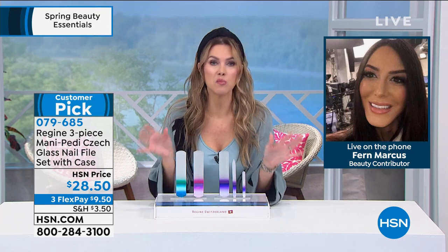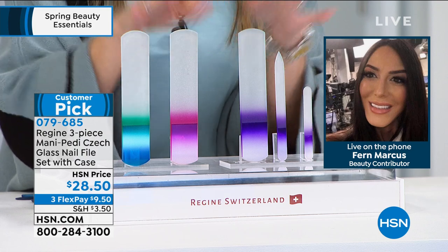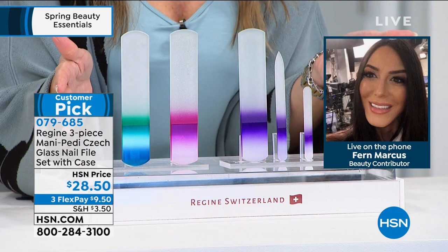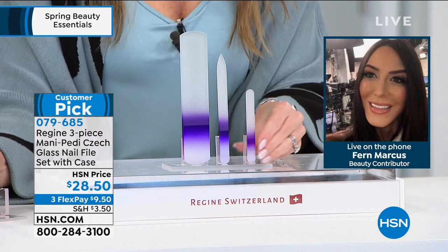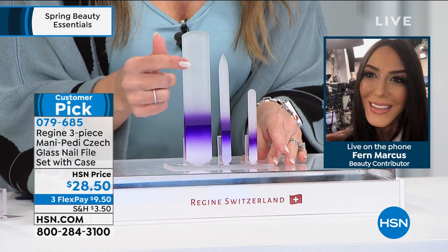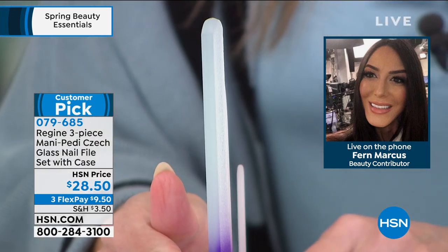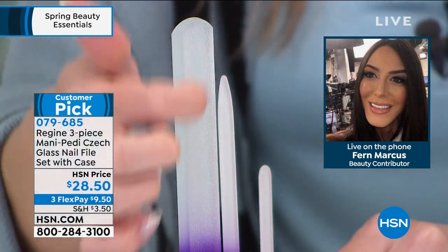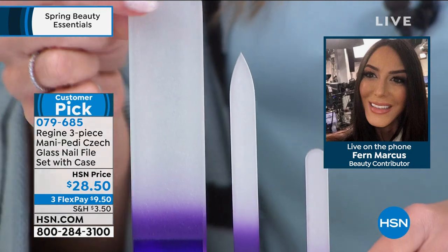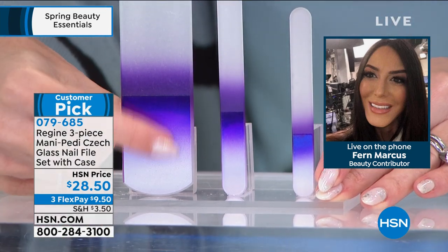Get them their own set — it would make a beautiful bridesmaids gift, a beautiful Mother's Day or Father's Day gift. At this price point today, all you have to do is choose your color. This is your set of three: everybody gets the three-piece set. They're double-sided, thick, handcrafted Czech glass, made in the Czech Republic.